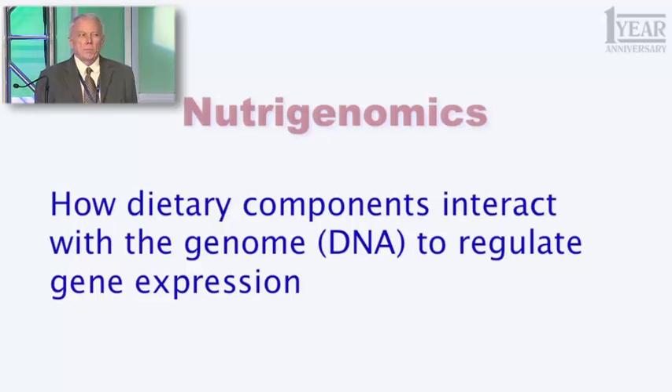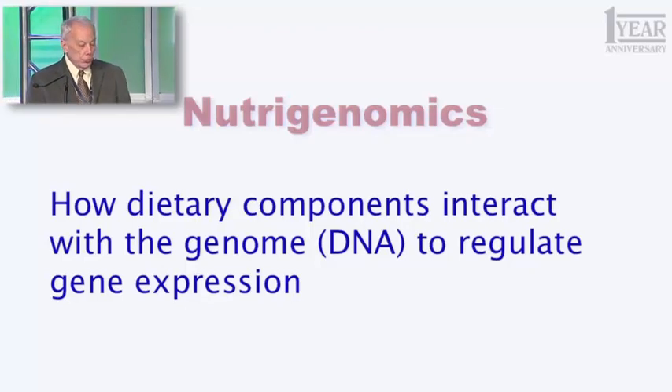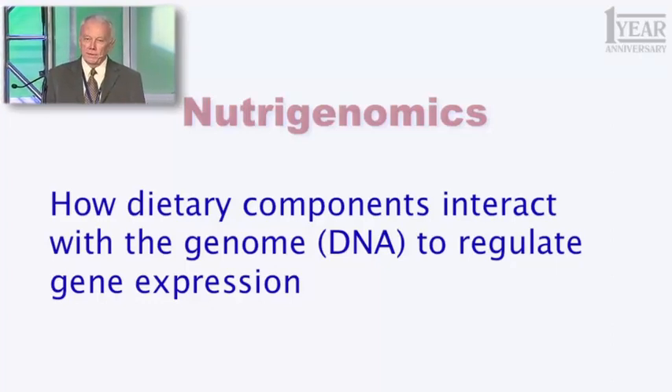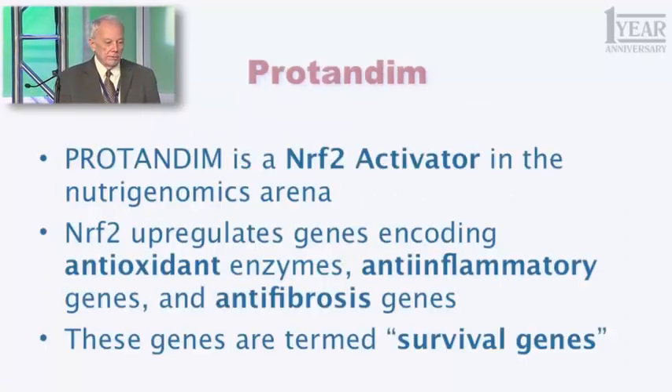Those genes are the blueprints for everything that you are, and you can be put together by about 25,000 little unique machines. Some of them are unique to you — nobody else has quite the same sequence. Others we all have in common. And that's the blueprint that makes you who you are — how things we eat can affect the expression of those blueprints, the rate at which they're converted into the enzymes and little machines that do the things you have to do.